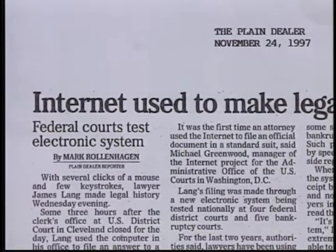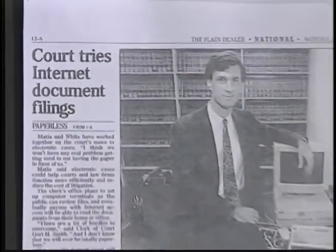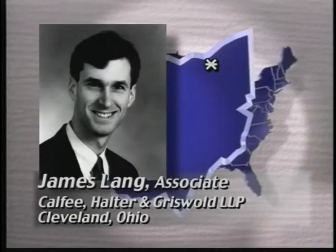We involved the bar from the very beginning in the electronic case filing project. We set up a committee of attorneys to help us draft rules and procedures for electronic case filing. That went a long way toward making the bar feel that the rules we came up with were practical. The Rules Committee was very successful — key issues discussed included the security of the system, ease of use for attorneys, and how attorneys would satisfy Rule 11 requirements.